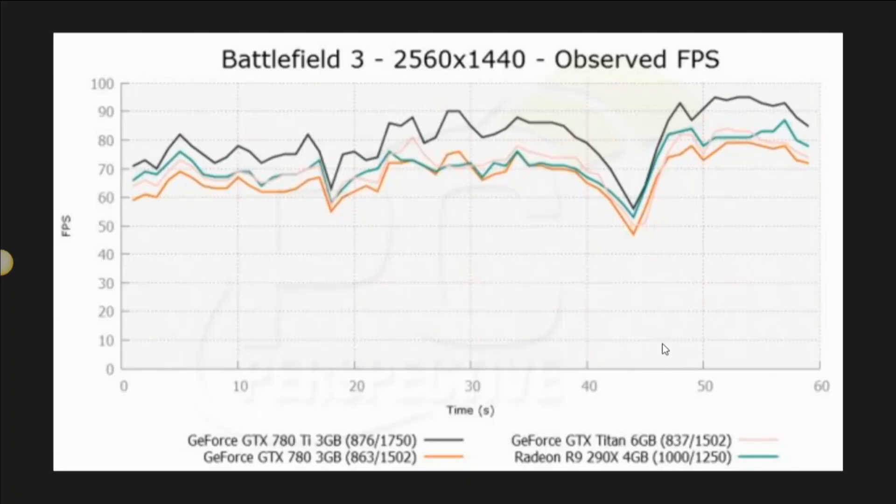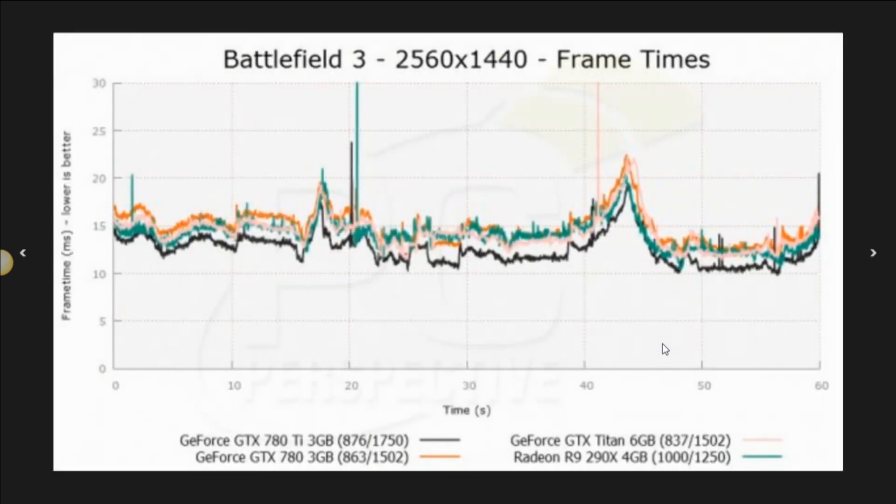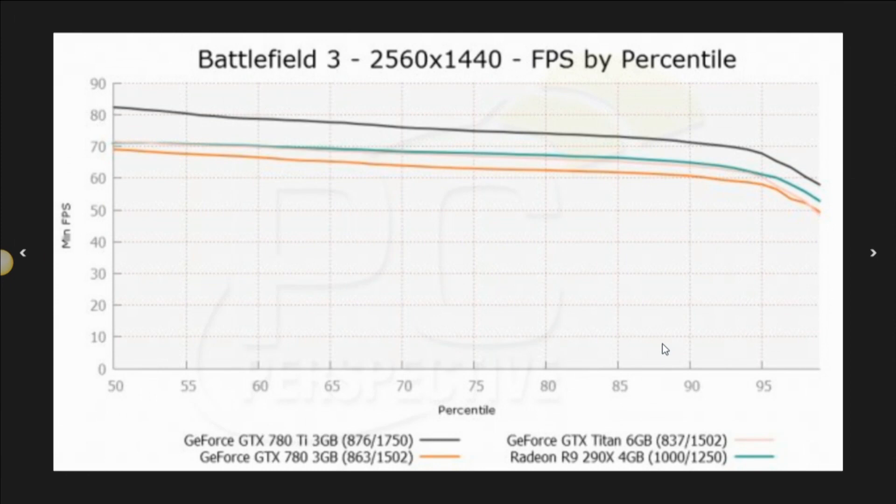Looking at benchmark results, we'll start with Battlefield 3. The black line is the 780 Ti, the orange line is the 780, the pink line is the Titan, and the green line is the R9 290X. Clearly the 780 Ti is the fastest of these cards. Looking at our frame times graph and the 50th percentile — which is more or less your average frame rate — we're in the 81 FPS range for the 780 Ti and right above 70 for the other competing cards, so it definitely has a performance advantage.